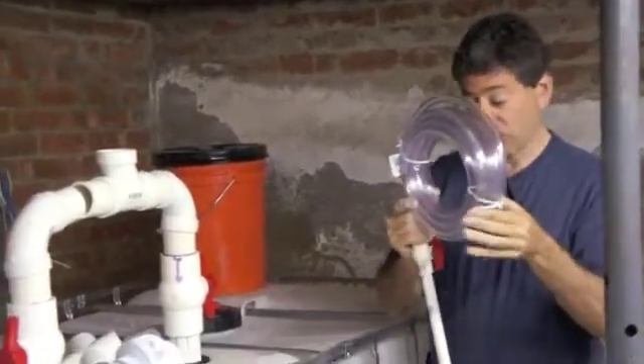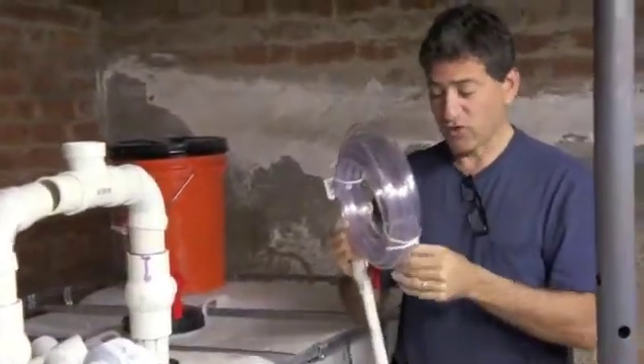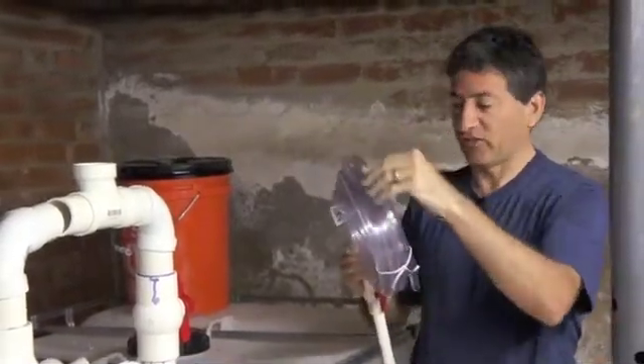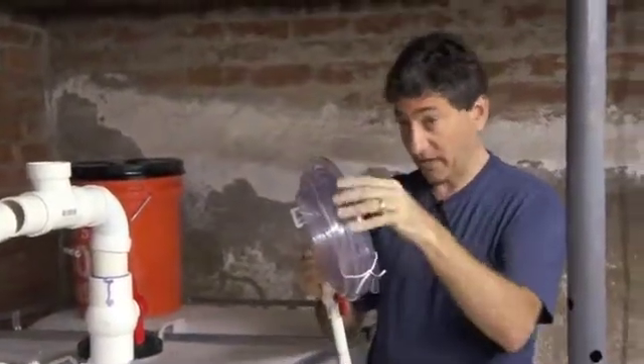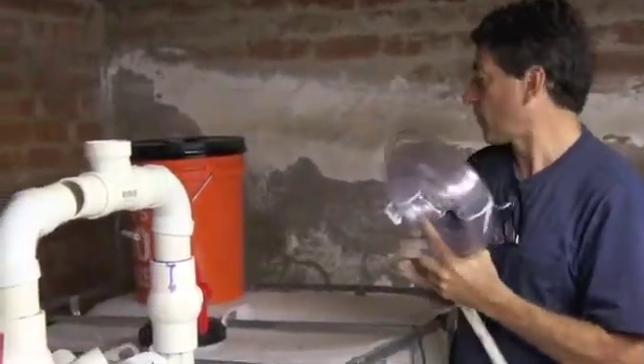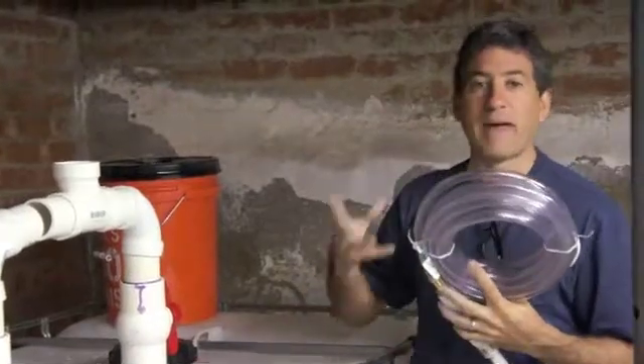It doesn't need to be anything more than a typical clear plastic hose because it's not under any particular pressure — just enough pressure from the water column to push the gas, which is lighter than air, up to the kitchen. We'll insert a water trap overpressure relief in the hose to take out the water vapor so it doesn't clog the line, and also allow it to burp out if there's overproduction of gas.